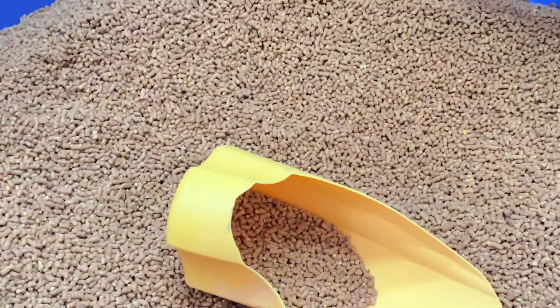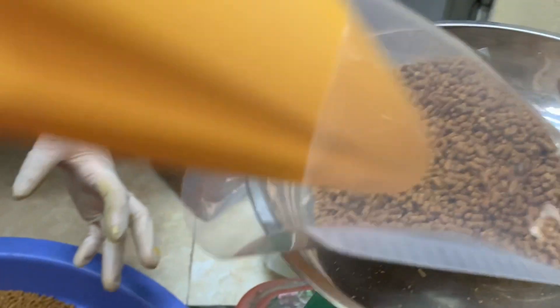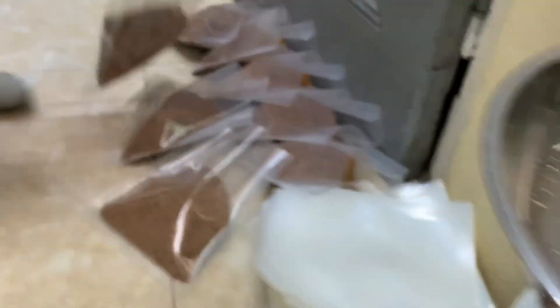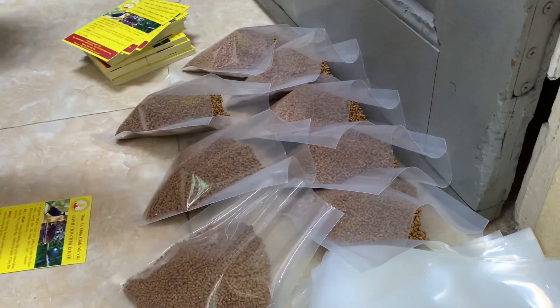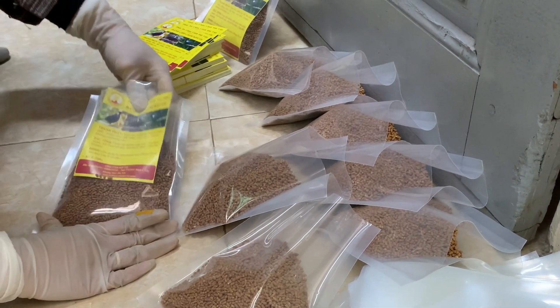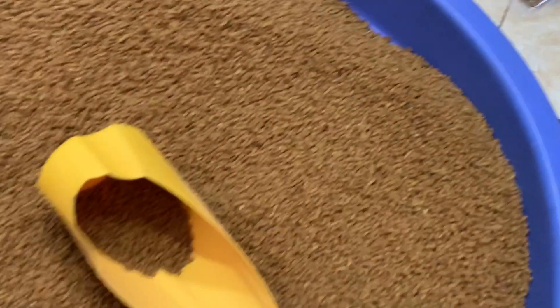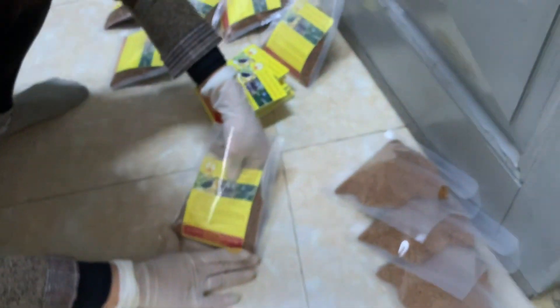Hiện tại nhà mình đang đóng cái cám dành cho khướu. Phía trong này mình đang đóng gói cái thức ăn dành cho khướu, các bạn đang nhìn thấy rồi.